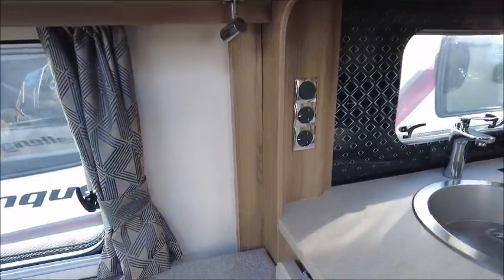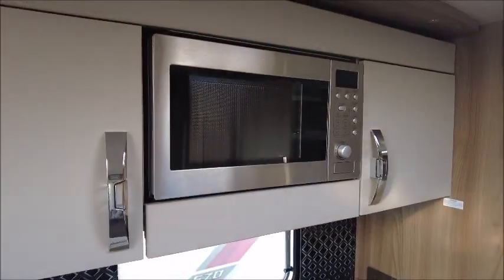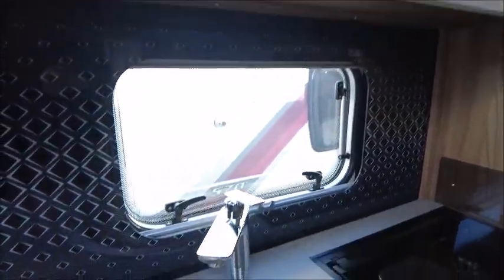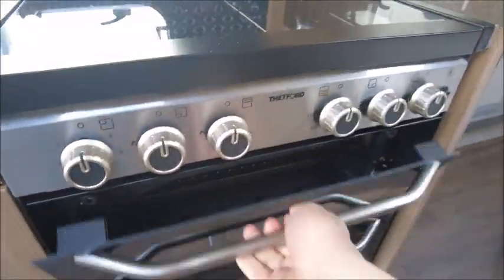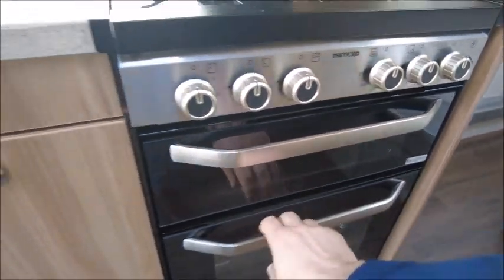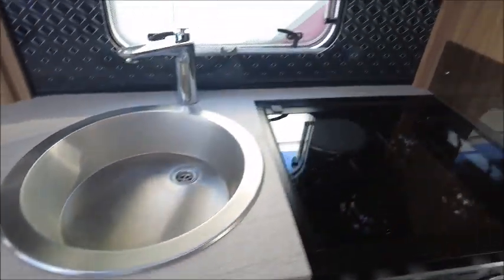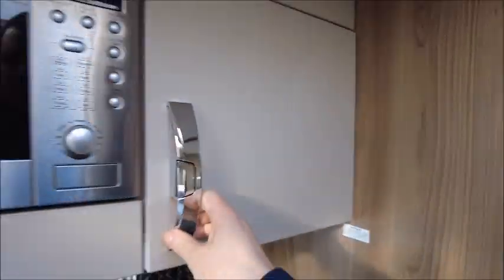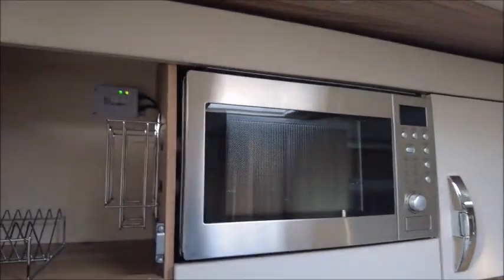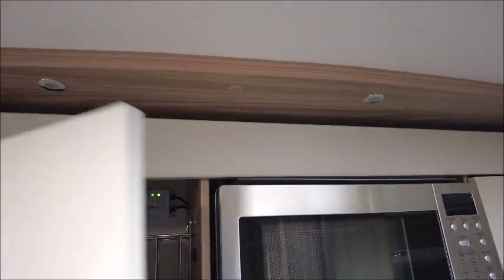Moving to the kitchen area, we've got an extendable worktop, chrome sink, eye-level microwave, splashback, grill and oven, and hobs — all there. There's also an automatic fridge and freezer, and we can see there's a solar panel regulator which is linked to a panel on the roof.